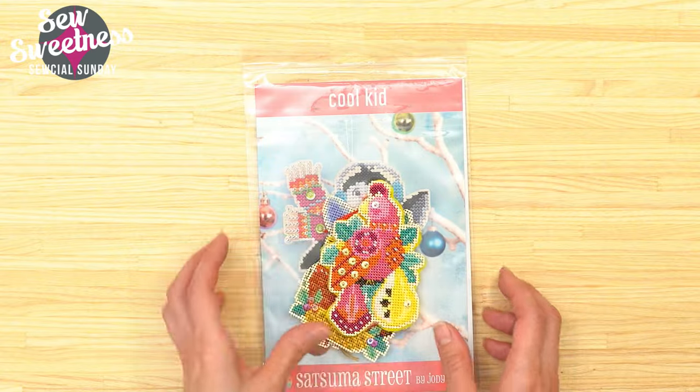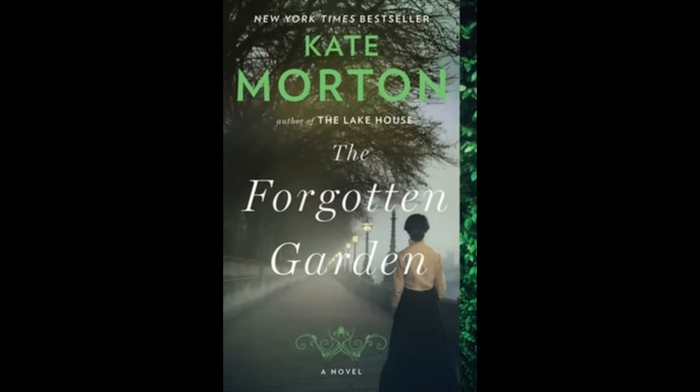Before I get to the quilt block of the month roundup, I wanted to start sharing fiction books I've enjoyed. This one is a long-time favorite called The Forgotten Garden by Kate Morton — I've read it four or five times. I feel like the description of the book doesn't do justice to how amazing it actually is. When I tell you I've read it four or five times, I really do enjoy it a lot. I've linked to The Forgotten Garden in the description.